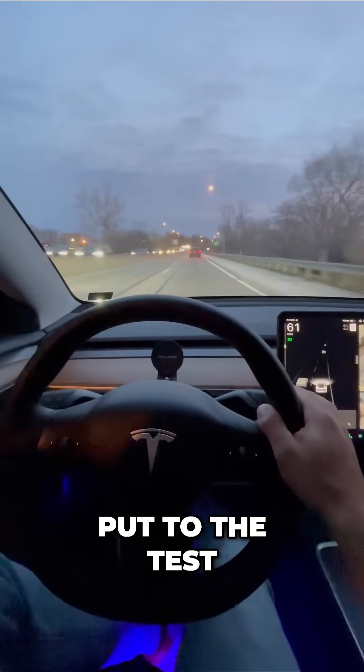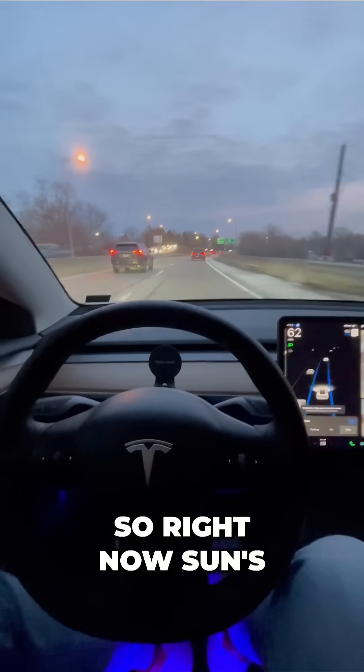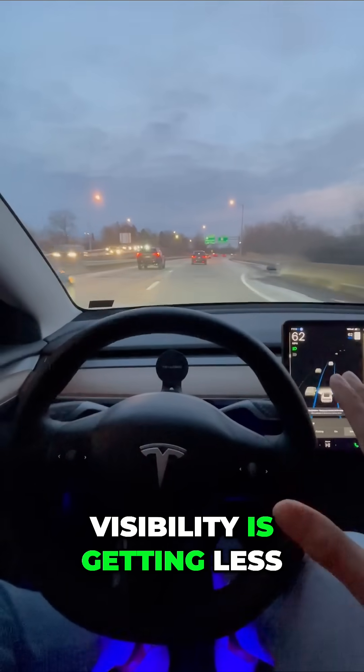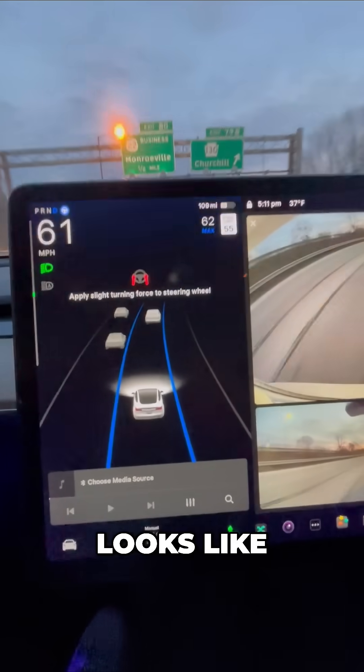Let's see my Tesla put to the test during some night driving on the highway. Right now the sun's going down, visibility is getting less and less. I'm going to use basic autopilot — this is what it looks like.